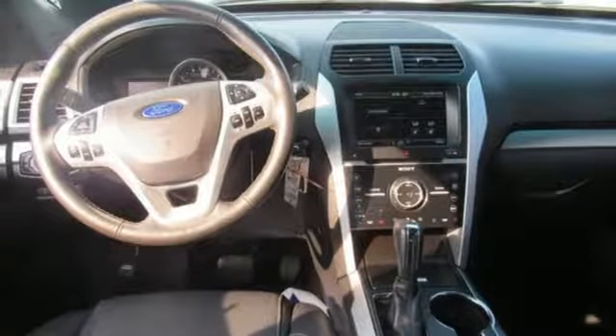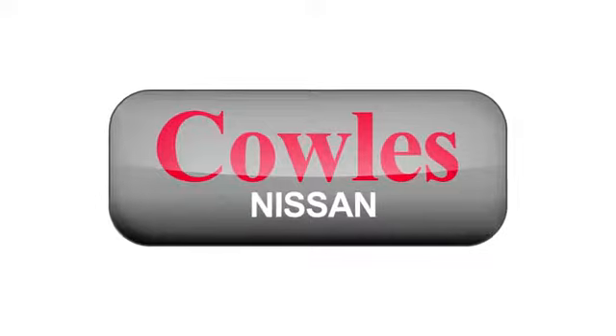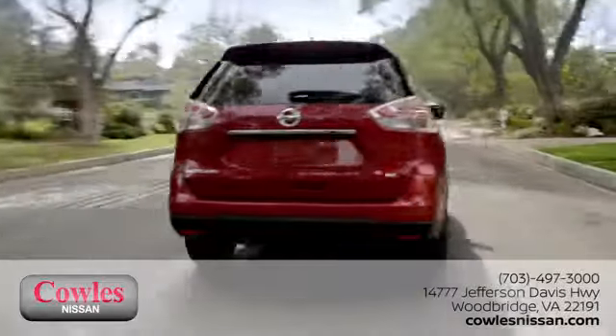See it for yourself today. You're not just a number at Kohl's Nissan — you're a family member.